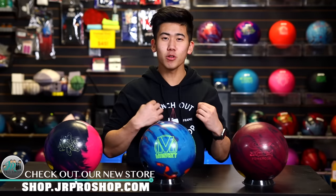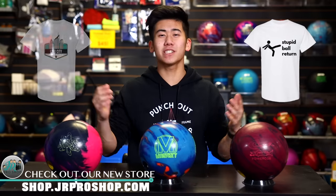Stay tuned to find out. Before we go out on the lanes, check out shop.jrproshop.com. We got some new merch — hoodies, t-shirts, whole bunch of different colors, and you can have it shipped right to your door. Anyways, let's head out onto the lanes for my brother, Simu.